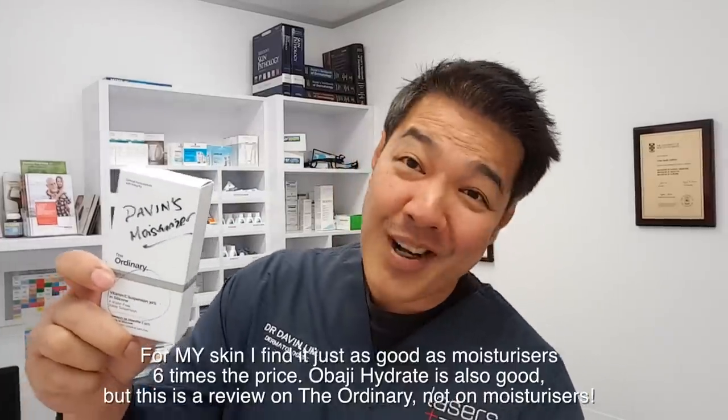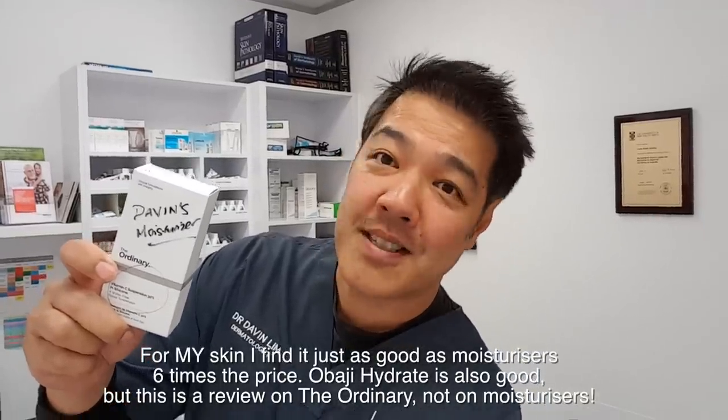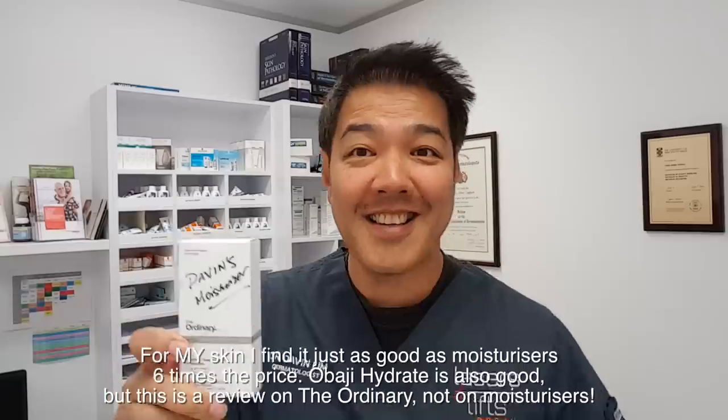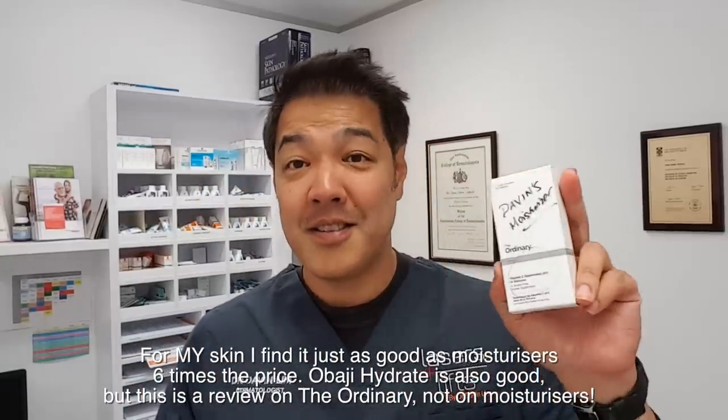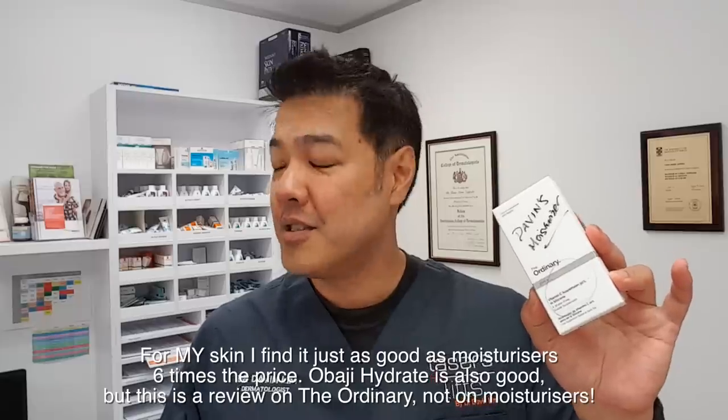I've been using this over winter — it's basically a vitamin C suspension 30% in silicone. You may ask why do I use vitamin C? I like to use this because it is really occlusive. For me with dry skin, especially living in Australia with lower humidity over the winter months, this suited me really well.